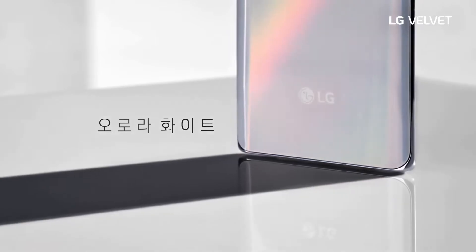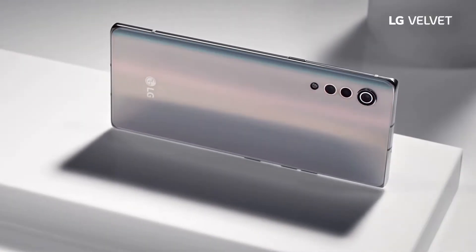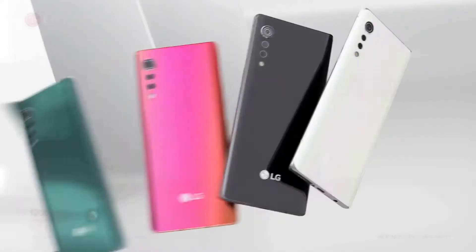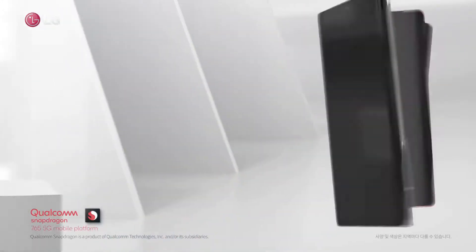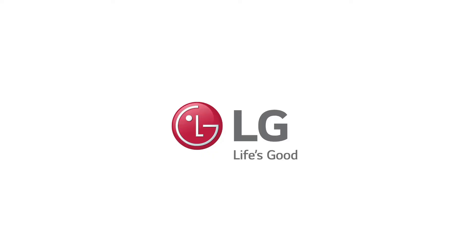Coming to its other specifications, the main specification is the smartphone camera. This phone has got a main camera of 48 megapixels, joined by an 8 megapixel ultrawide camera and a 5 megapixel depth sensor, and a 16 megapixel front-facing camera to take beautiful selfies. The phone has a 4,300 mAh battery and supports both fast and wireless charging.